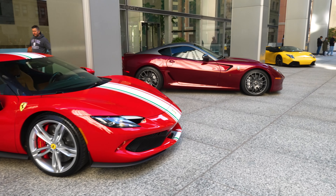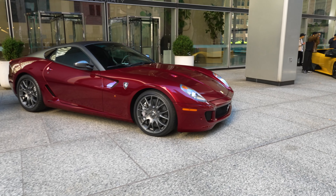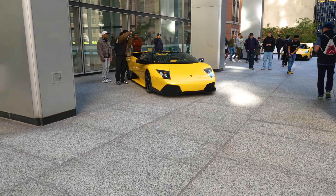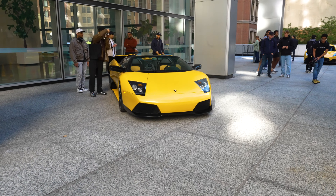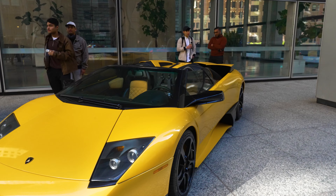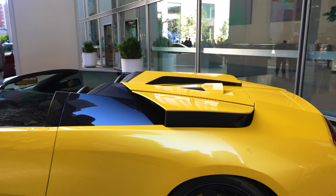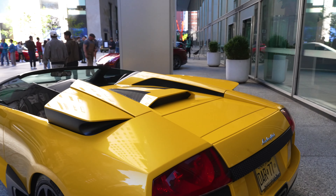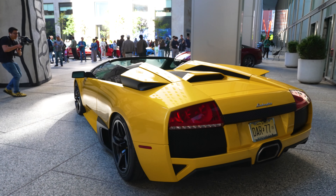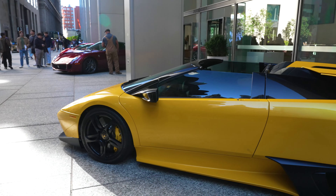We've got a couple more Ferraris. Got the Lambo — get away from that live band. Live band sounded good but definitely doesn't help. Big old Murciélago — looks good.